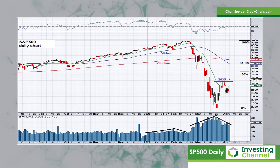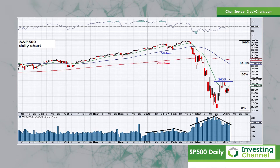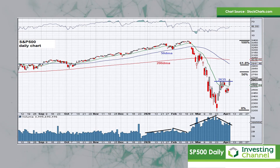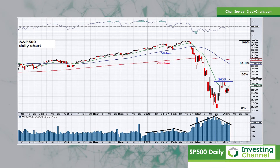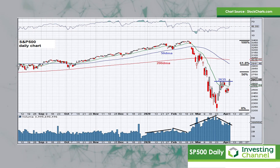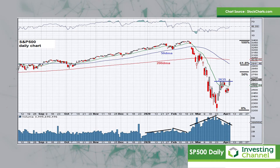So my sense is that if we get up into that ambush zone, that might be where this move exhausts, and I possibly look there for a reversal to start looking on the short side on the S&P 500. But for now, it certainly seems the upward bias is very much intact for the short term anyway.